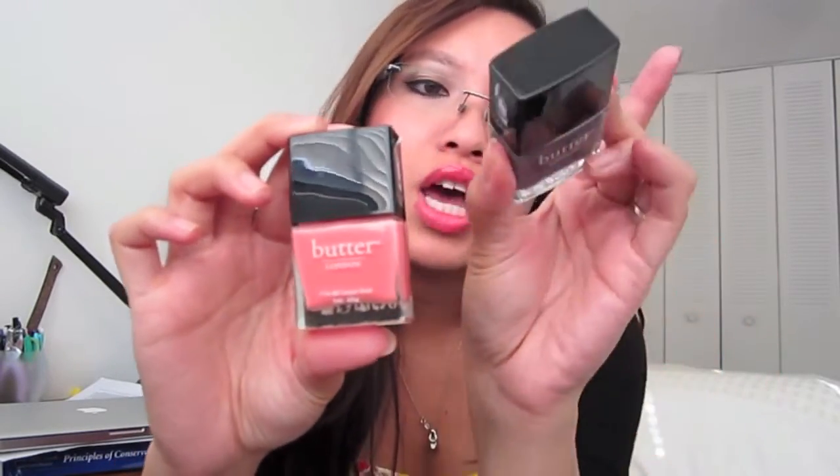Going along with nails, I have two Butter London polishes. One is called No More Weighty Katie, which is kind of an homage to Kate Middleton — she waited about ten years before she got married. I have it on my nail right here; it's a grayish purple with lilac glitter in it. The glitter is really noticeable and it's a great color for fall.